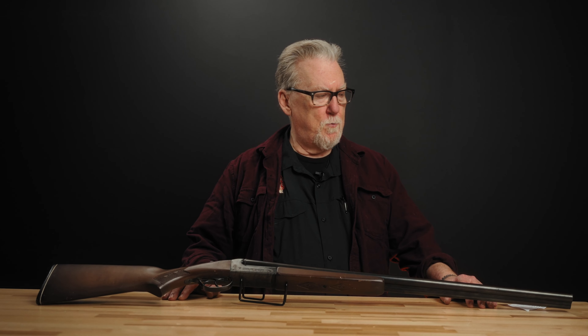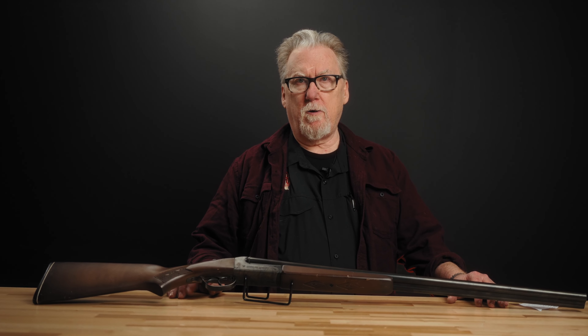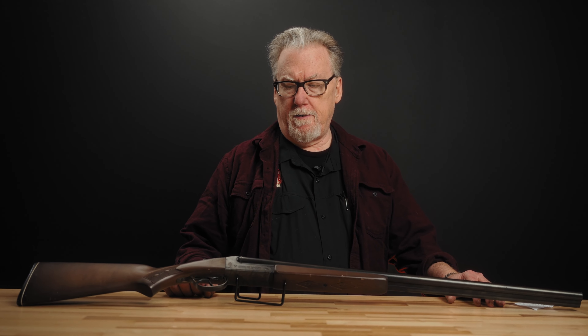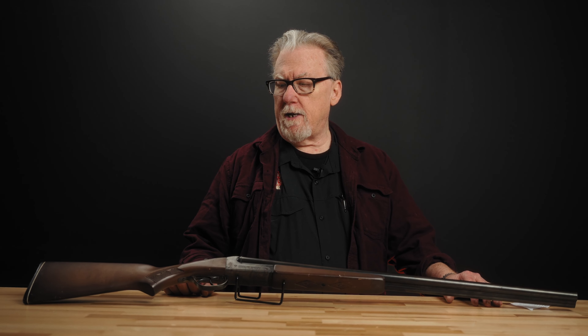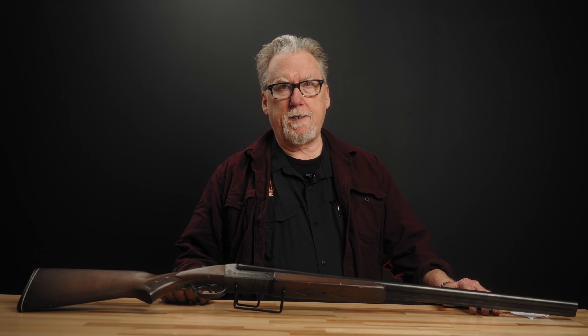They stayed strong enough through the twenties that they made two other great acquisitions in 1929. They acquired the Crescent Davis Firearms Company, which was a significant manufacturer of side-by-side shotguns. They also acquired AH Fox, which was a producer of side-by-side shotguns on a par with L.C. Smith and Parker. This really solidified their position throughout the twenties and put them among the top tier of sporting arms producers in the United States at that time.